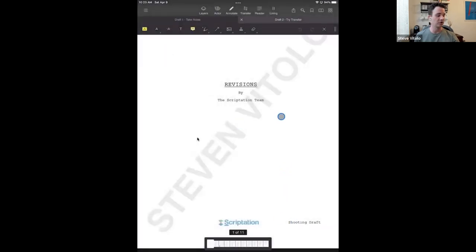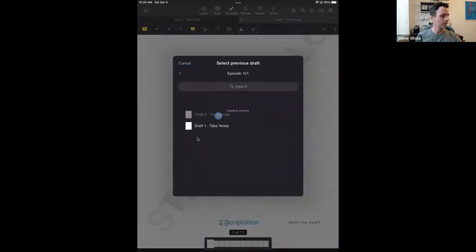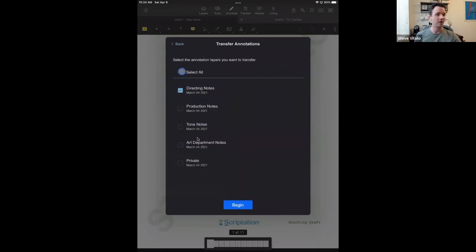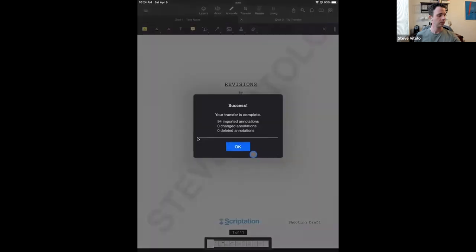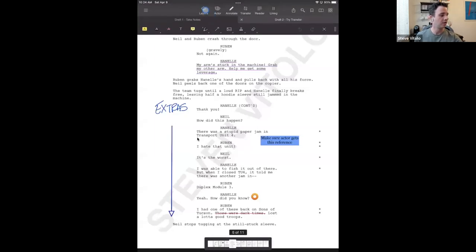I'll go into the updated shooting draft — it's a blank script, and this happens a lot. You go from the table draft to the shooting draft and pages aren't locked, so you'd normally have to rewrite all of your notes. With Scriptation, you can hit the transfer button, go to the initial draft, and get some options. We're not going to compare scripts for now, but we will transfer the bookmarks. I'll take all of the layers and all the notes I spent all this time creating, hit begin, and I've transferred all of my notes into the new draft. These pages aren't locked — you're not tied to scene numbers or where it is on the page — so you get all of your notes here.